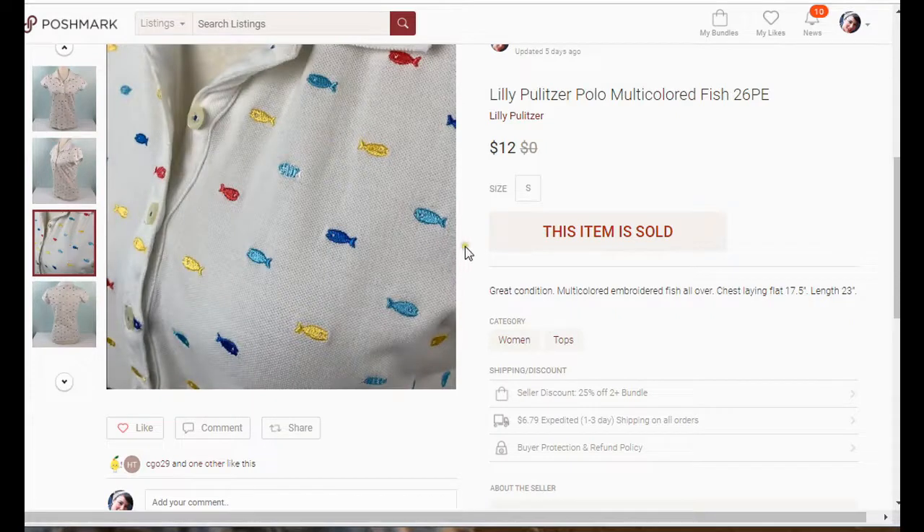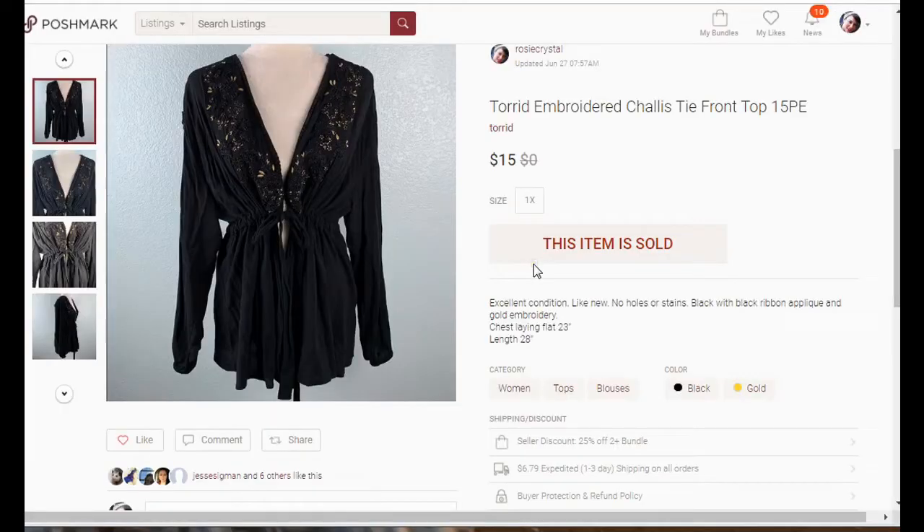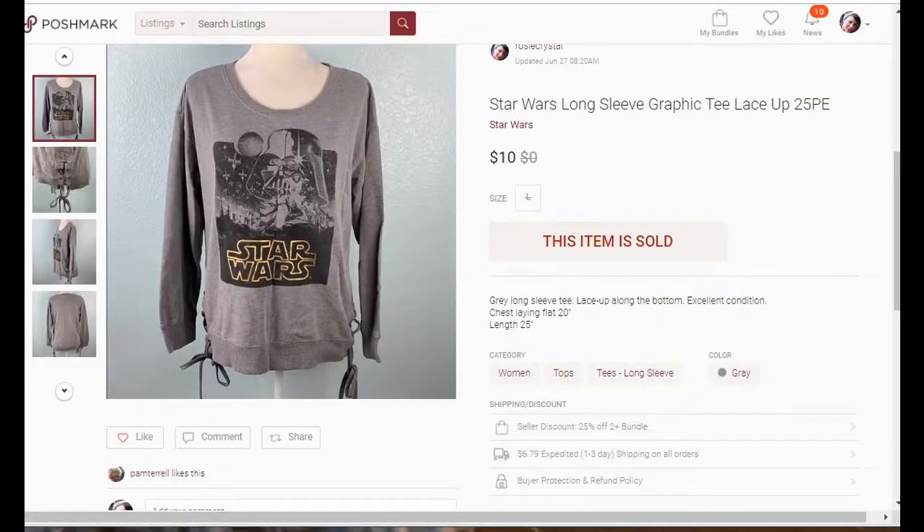Next up is one of my favorite brands to sell: Torrid. I love selling plus-size items — they seem to do really well on Poshmark and eBay. Torrid sells very quickly, so I pick it up every time I find it, especially in larger sizes like 2X and 3X. This one was a 1X and it sold for $15. This next one was right out of my own closet — a Star Wars long-sleeve t-shirt that sold for $10.